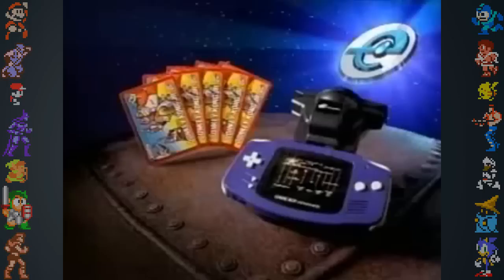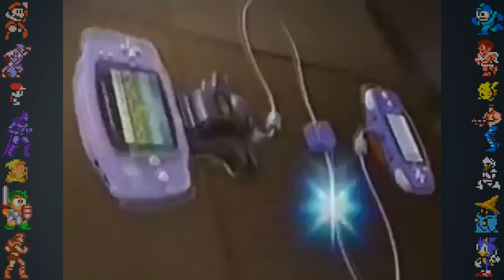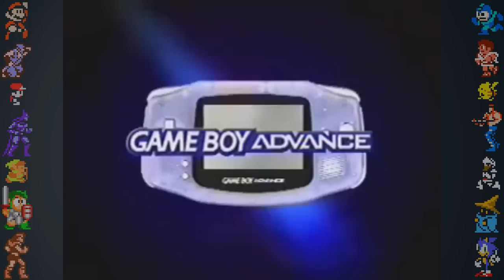In 2001, Nintendo unveiled the E-Reader add-on for the Game Boy Advance. The E-Reader used paper cards to transmit data for games, unlockable items, and other collectibles. It was criticized for being bulky and requiring two Game Boy Advances to access content on cartridge-based games. The E-Reader was successful in Japan but never caught on in North America or Europe, and as a result support for the add-on was dropped, with many previously announced E-Reader cards cancelled.